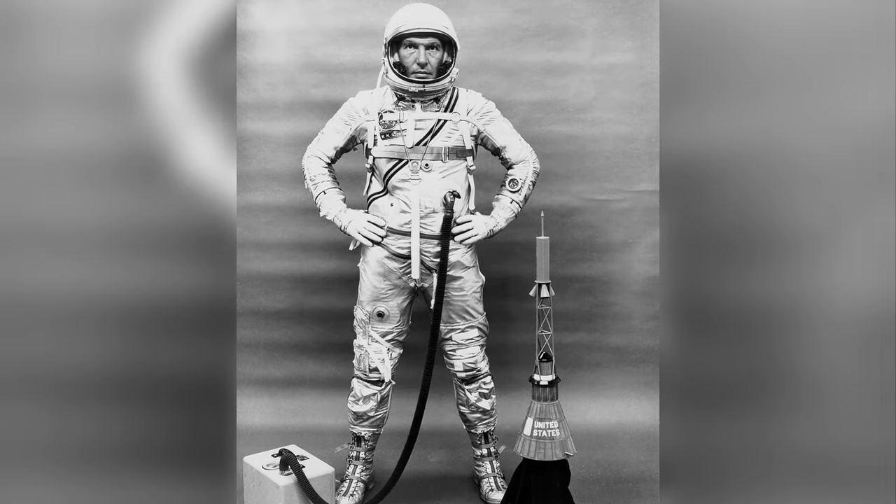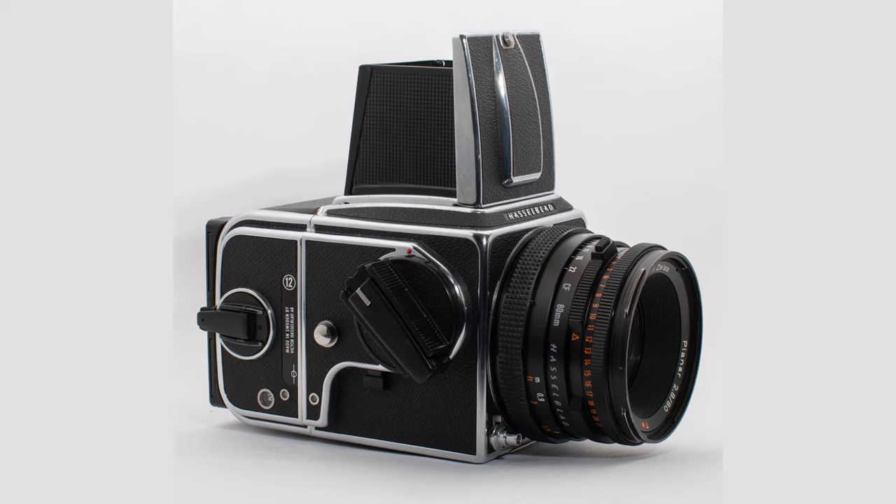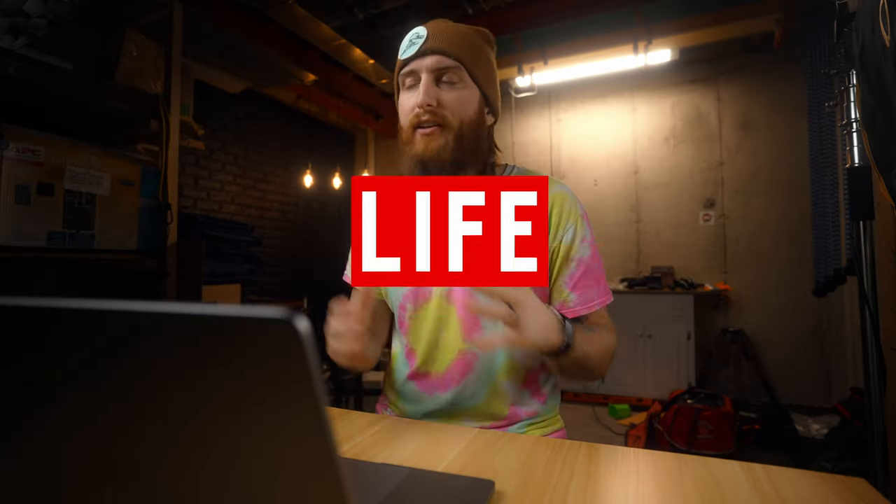Let me introduce you to Walter Shearer, who during the same year said, 'Johnny Glenn, hold my beer,' as he walked into a completely different drugstore down in Houston and purchased a $500 Hasselblad 500C camera with a Planar 80mm f2.8 lens on the advice of photographers from Life Magazine and National Geographic.